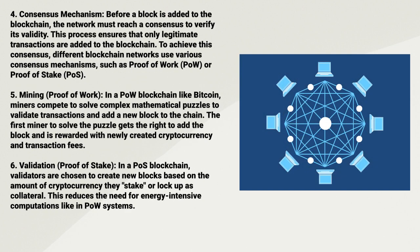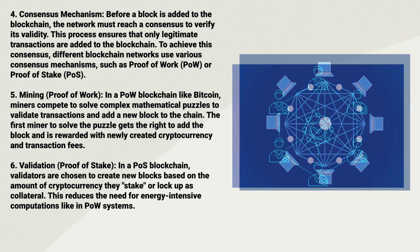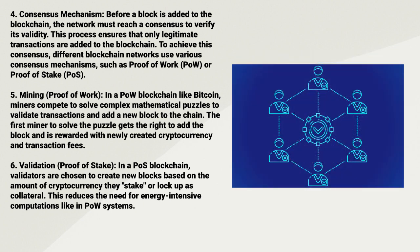Four: Consensus Mechanism. Before a block is added to the blockchain, the network must reach a consensus to verify its validity. This process ensures that only legitimate transactions are added. To achieve this consensus, different blockchain networks use various consensus mechanisms, such as Proof-of-Work or Proof-of-Stake.